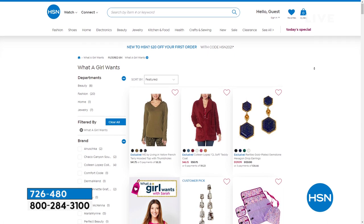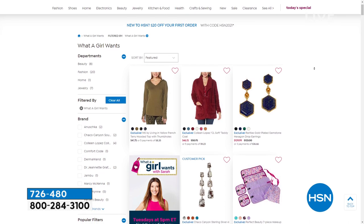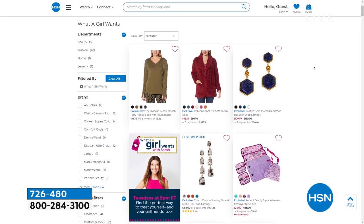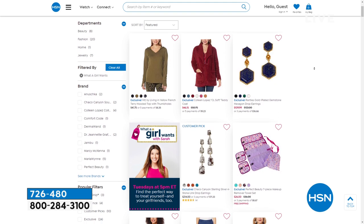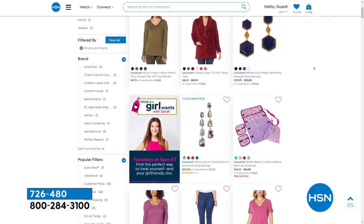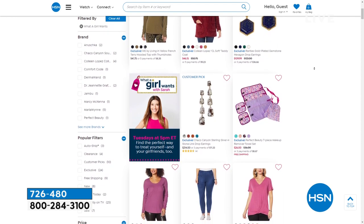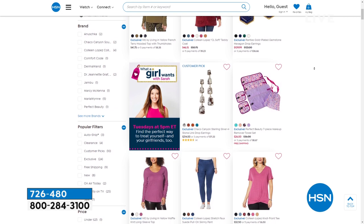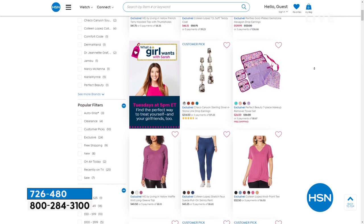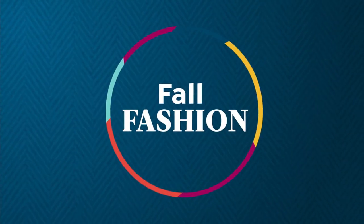Good news: 'What a Girl Wants' is coming back next week. Quick heads up — next week it's on Wednesday, not Tuesday. This Tuesday we're having a crafting event, so we're moving the show to Wednesday, which is also a fun beauty day with a beauty today special. That's where you'll find me — great fashions, accessories, tons of fun. Can't wait to see you there.